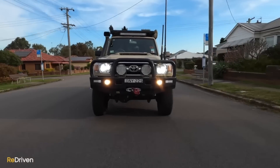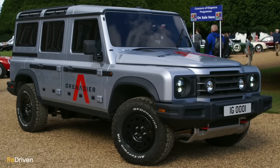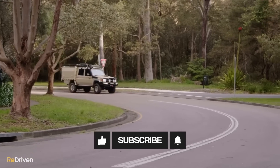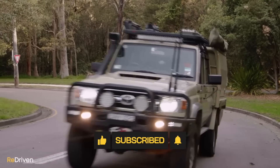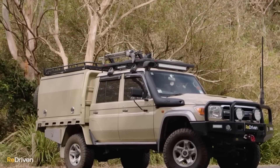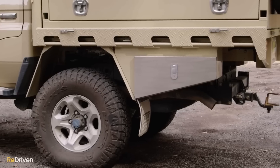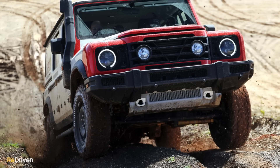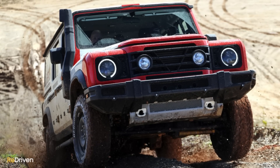For what 70 Series are currently asking on the used market, you could potentially buy two Grenadiers. There are 70 Series available loaded with off-roading gear for around $100,000, but the seriously well-equipped mint-condition examples are closer to $200,000 — with some even topping that. So do you buy one of these hardcore $200,000 70 Series Land Cruisers, a couple of Grenadiers, or maybe two of a different vehicle worth a mention?